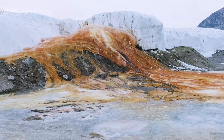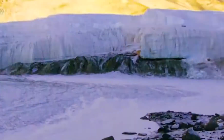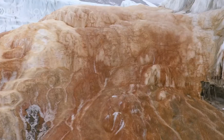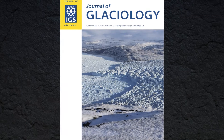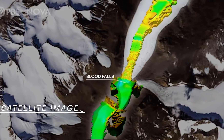Blood Falls in Antarctica is a sight to behold both visually and scientifically, even if it does not prove the existence of extraterrestrial life. The red color was first considered to be red algae, but research published in the Journal of Glaciology discovered its genuine source by scanning the strata of ice from which the river flows with radar.